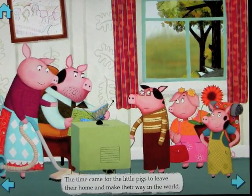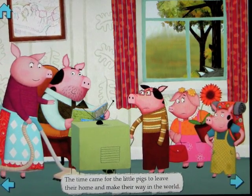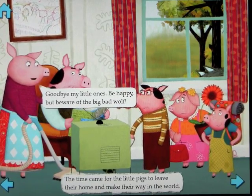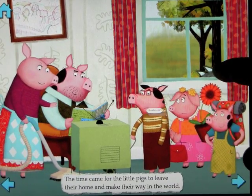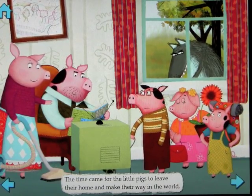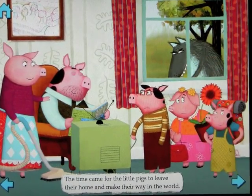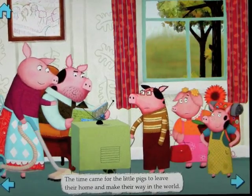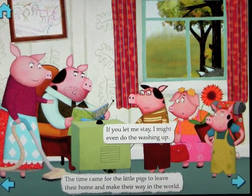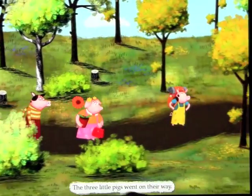The time came for the little pigs to leave their home and make their way in the world. 'Goodbye, my little ones. Be happy, but beware of the big bad wolf.' Now, the cool thing about this is that not only do they say very interesting things, but it's almost like a conversation — with responses like 'Who will wash my socks?' and 'Don't tell them I'm here.' These little pigs went on their way.